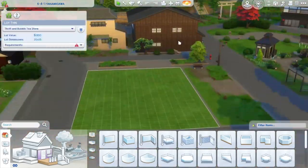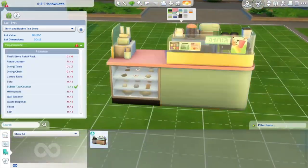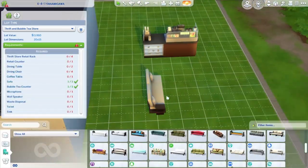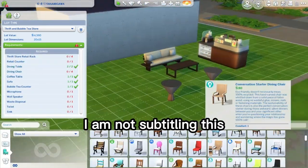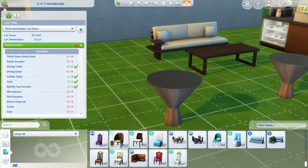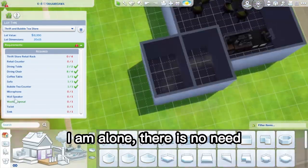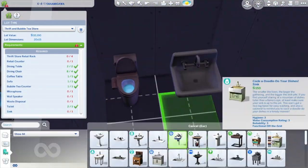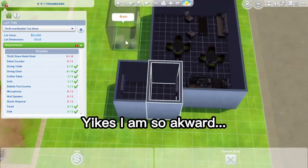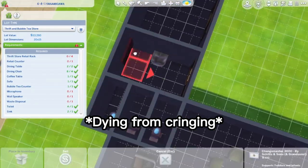Hi guys, Peachy Otter here, and I have decided to start building a bubble tea shop because my bestie Illy decided she wanted me to make a build video — she had a choice between Sims or horror tonight. So you got a Sims video instead of a zombie game. Shucks for you, but good for me and my voice. I did not feel like screaming.